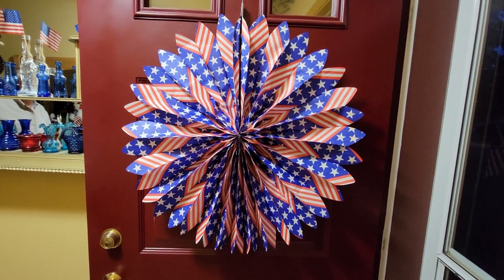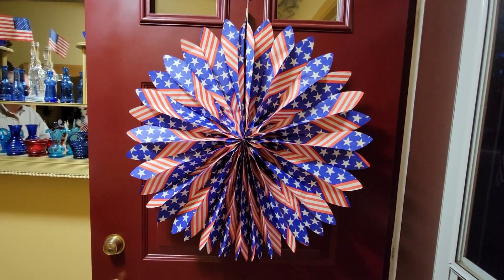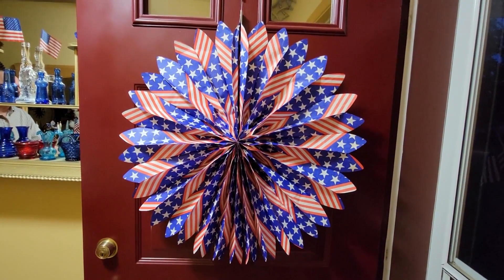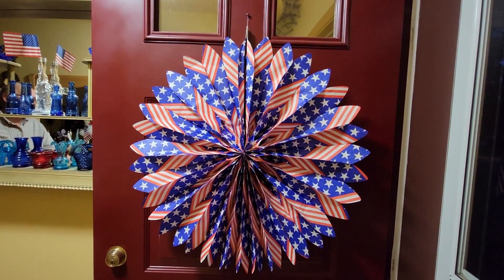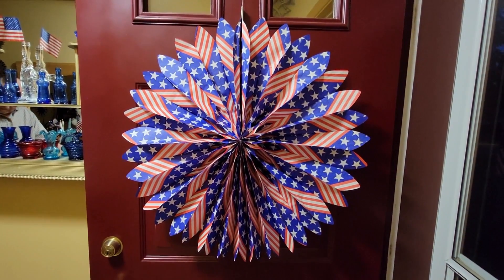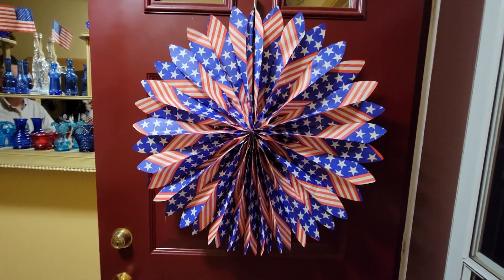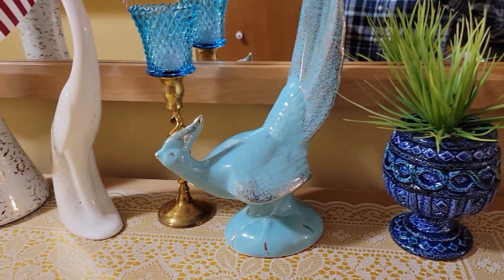I showed it to Norm and thought it might be too big for the window, but we could put it on the door. When I pulled one out and opened it up, I saw written on the stick: 'Made in West Germany' — so it was a very old package. To think two of them were originally $10.50 but we got them for $3 — that's really a deal.